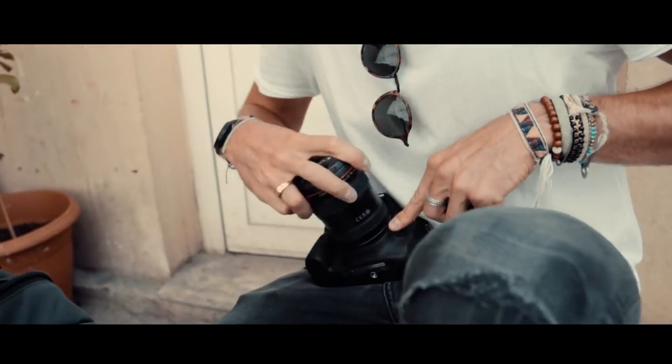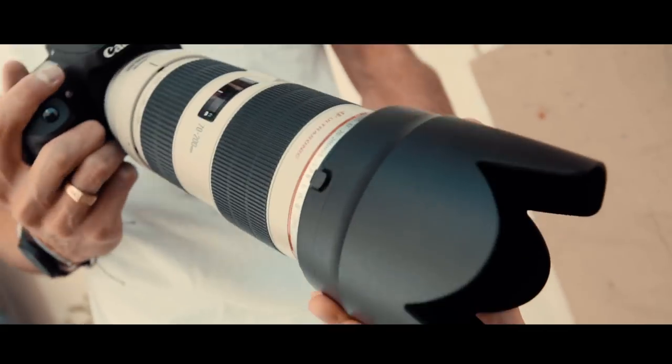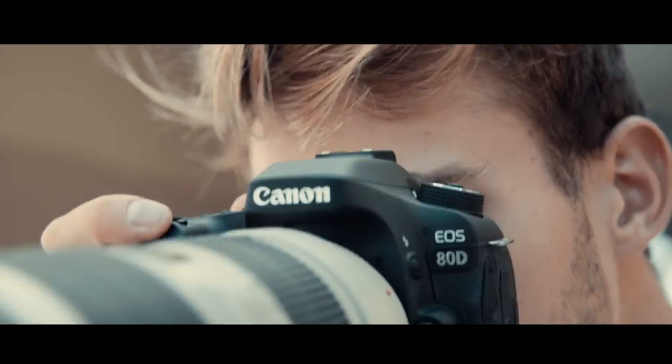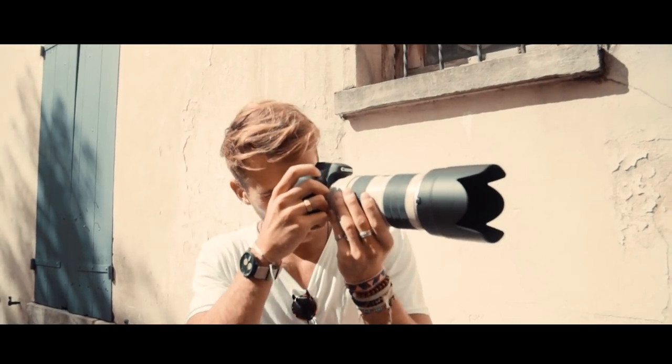We were just walking around the streets of Paris and we found this really cool alleyway. There's light reflecting off this wall onto Ari right here and it looks really, really nice. We're just testing out the autofocus on the camera.